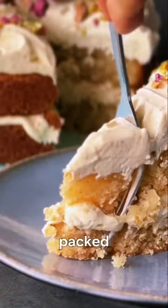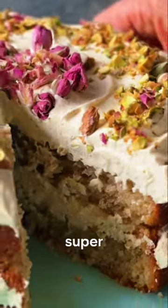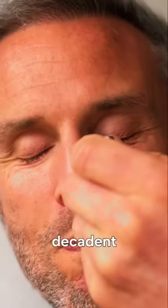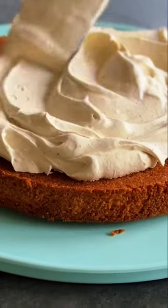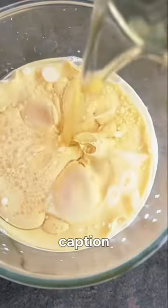The Pistachio Rose and Cardamom Cake is packed full of charisma. It puts the classic sponge or chocolate cake to shame. It's super moist, light and fluffy with a decadent pistachio plant-based cream. These flavours are just so good. We've put the full recipe below in the caption and we'd love to see it.